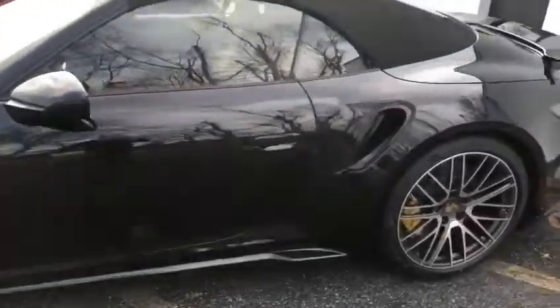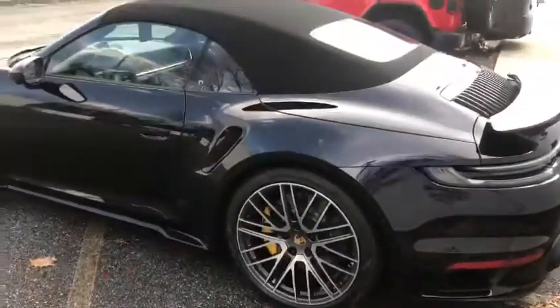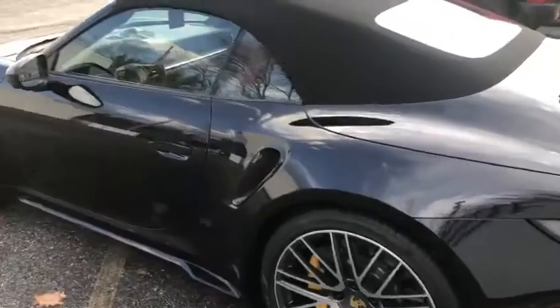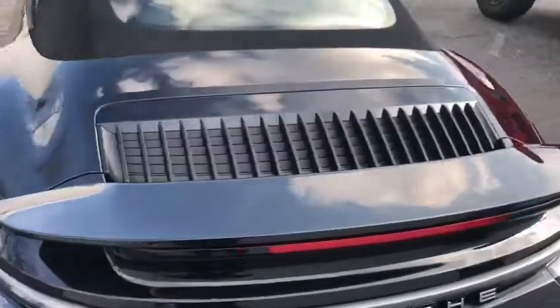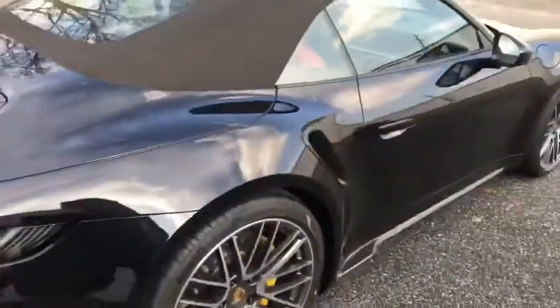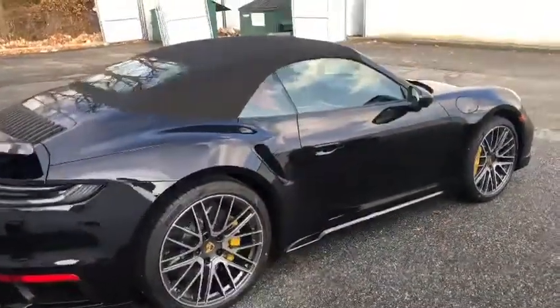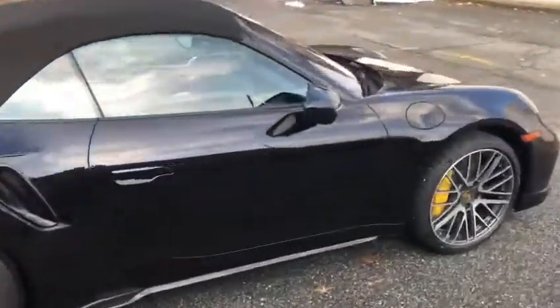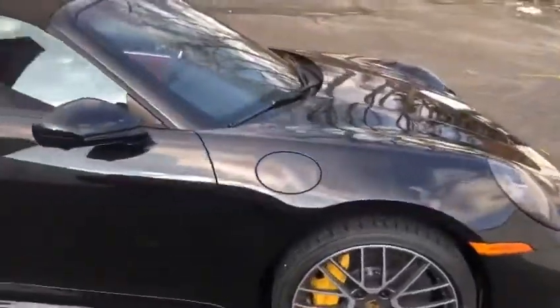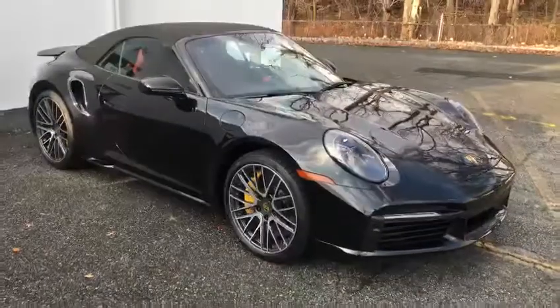The ceramic coating gets applied to the wheels, the windows, the paint, the PPF, and the top — and they can take delivery. Thank you guys for watching.